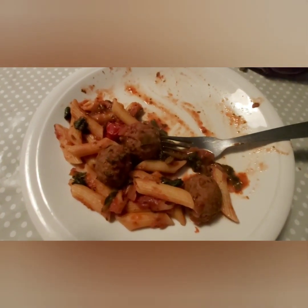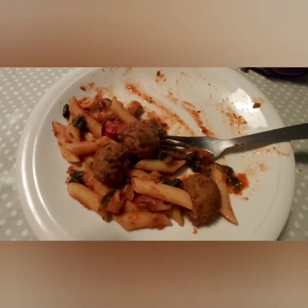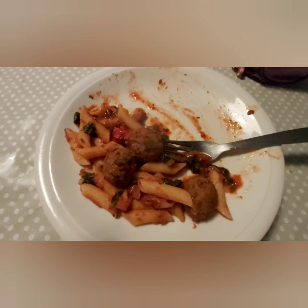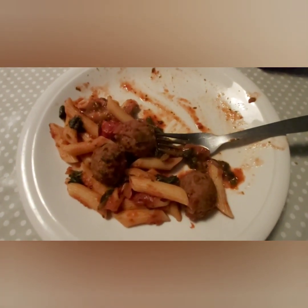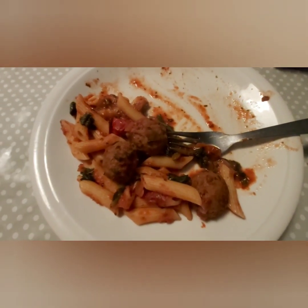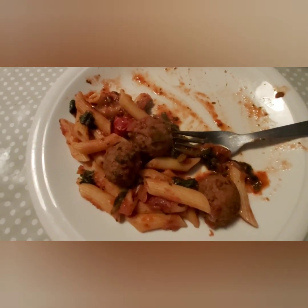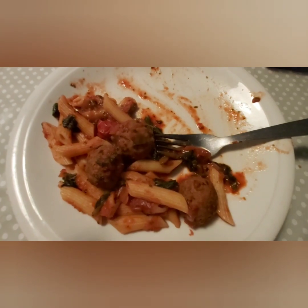I'm sitting down eating my dinner and so much for me saying it's not that spicy — it is quite spicy! The first mouthful I just felt pure spice; my mouth is on fire and I'm only halfway through. If you don't like spicy food, I wouldn't buy this. Catch you later!